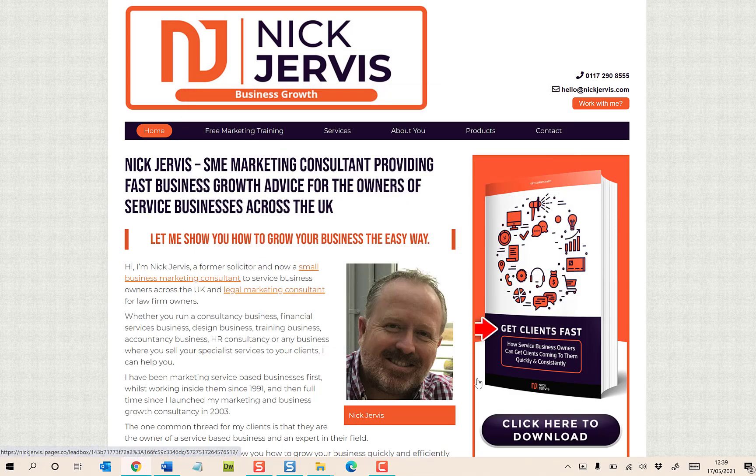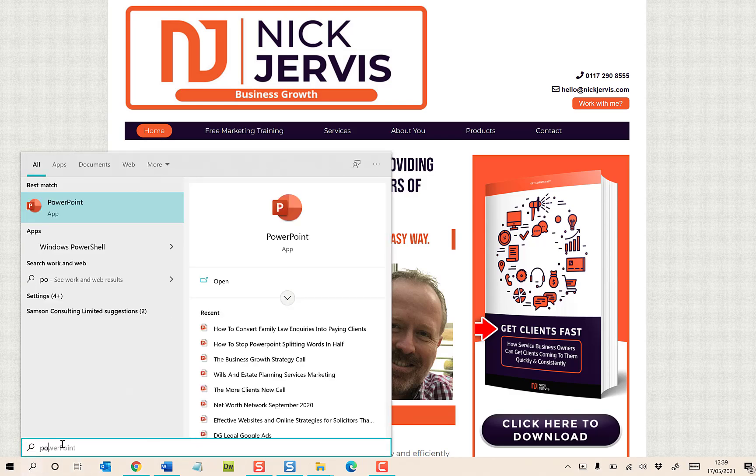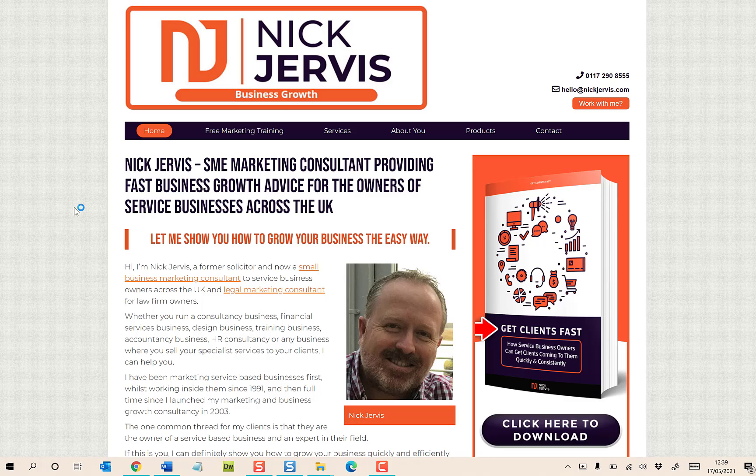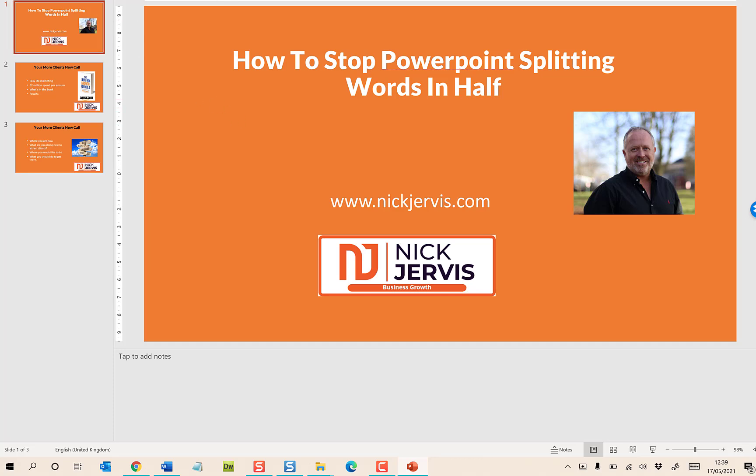It says you would need to restart Office — I didn't and it worked fine. So now let's go back to PowerPoint and open up the file about how to stop words splitting in half. And then go to Home.